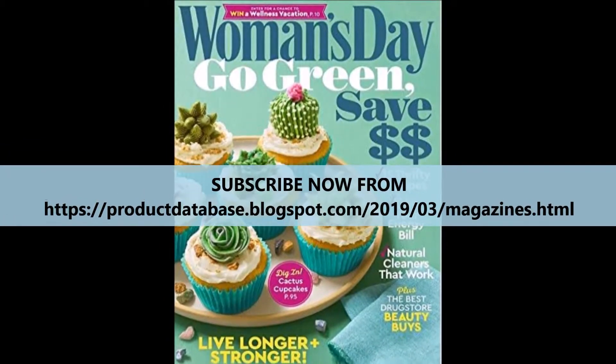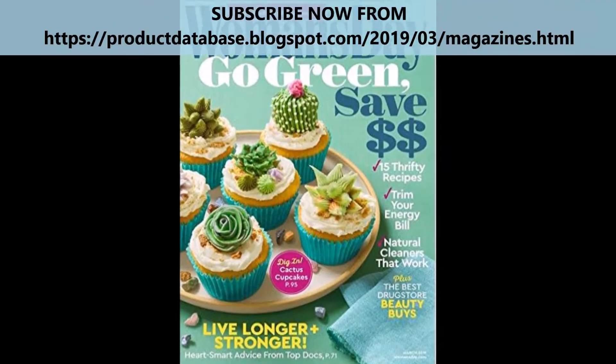Subscribing to Women's Day magazine gives you the chance to improve yourself by offering tips on cooking, fashion, and home decorating.